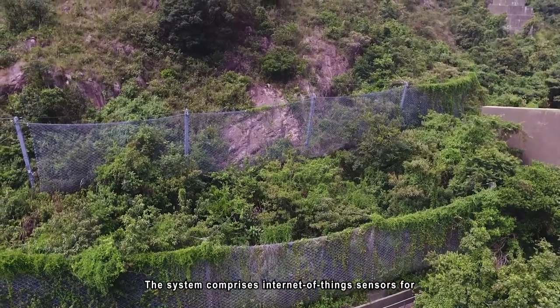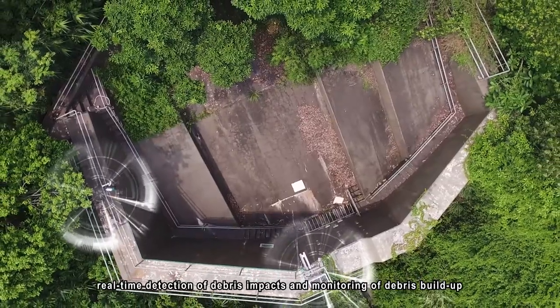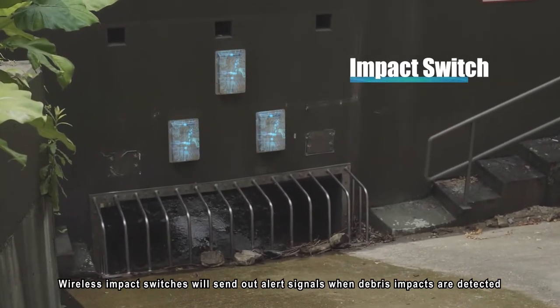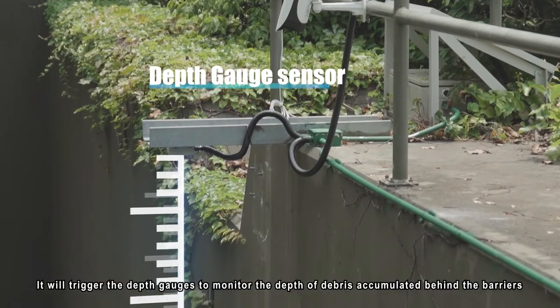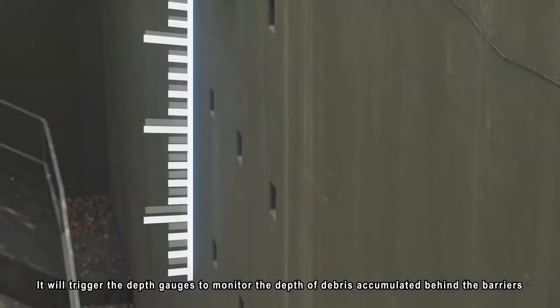The system comprises Internet of Things sensors for real-time detection of debris impacts and monitoring of debris build-up. Wireless impact switches will send out alert signals when debris impacts are detected. It will trigger the depth gauges to monitor the depth of debris accumulated behind the barriers.